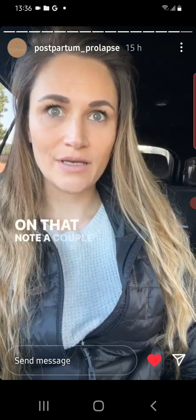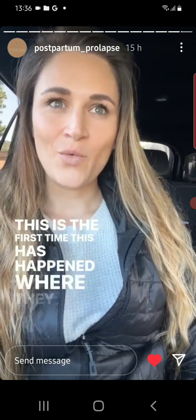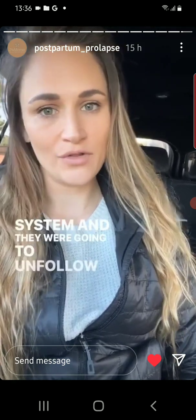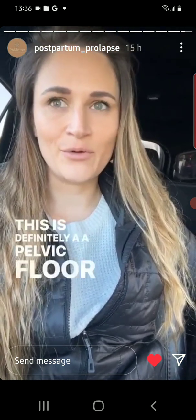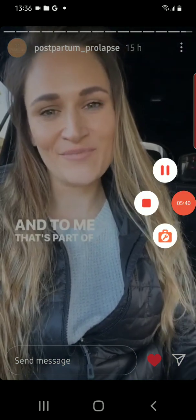A couple days ago I had someone message me — this is the first time this has happened — saying that some of the things I share don't align with their belief system, and they were going to unfollow me because of that. It was mainly that I occasionally talk about my faith. This is definitely a pelvic floor page, but it is a public sharing of a very personal life, and to me, that's part of who I am.